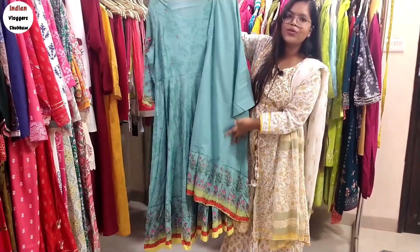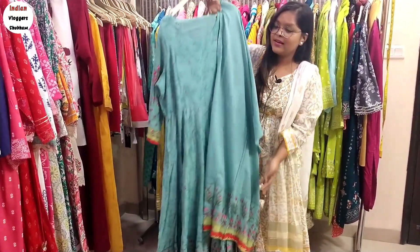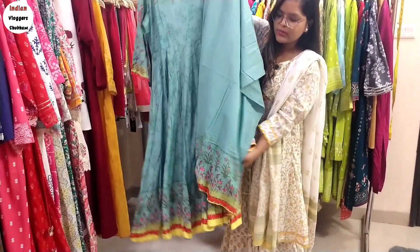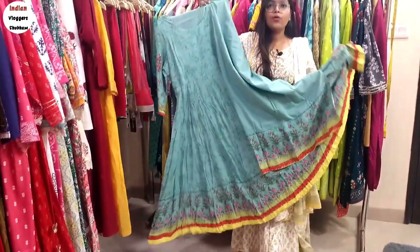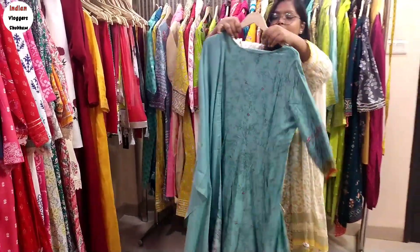It is very pretty — an SKD. You will get a single piece for 1,250 rupees. It is very nice. You can do wholesale or retail. You can also contact our WhatsApp number.